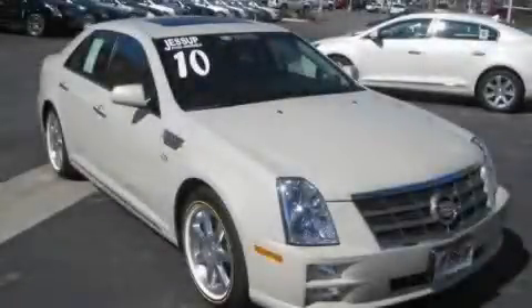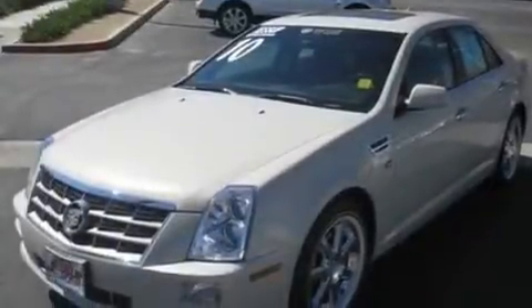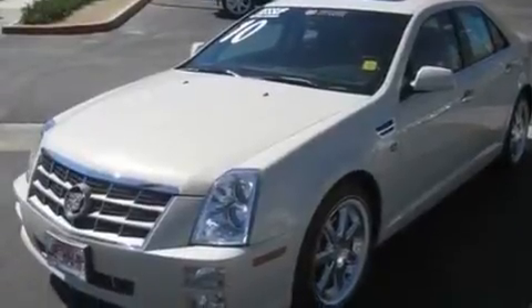This is a certified pre-owned 2010 Cadillac STS, a drive-in shape that provides endless luxury. It has a 4.6-liter 8-cylinder engine and an automatic transmission.